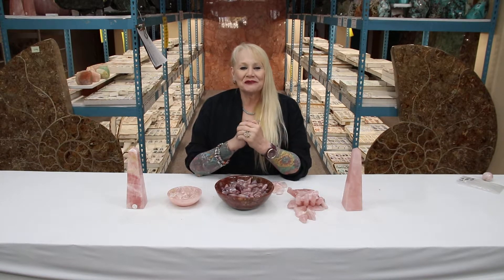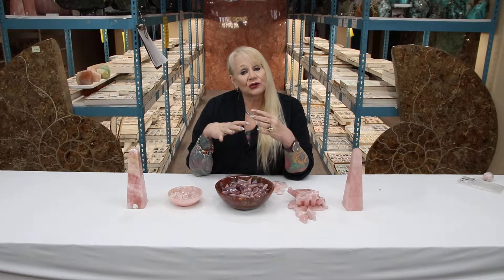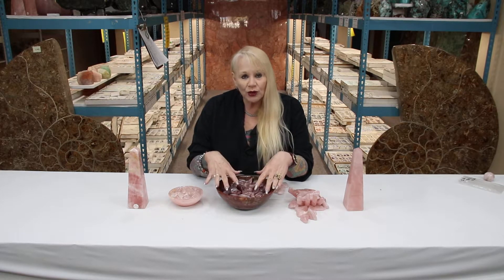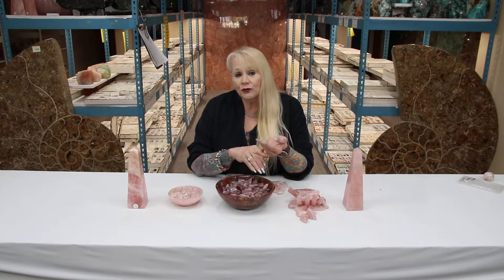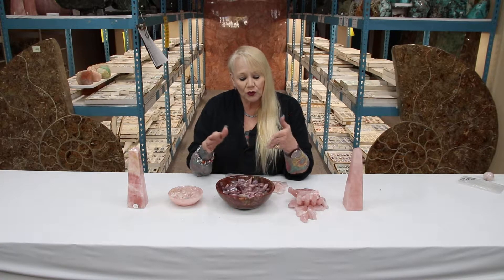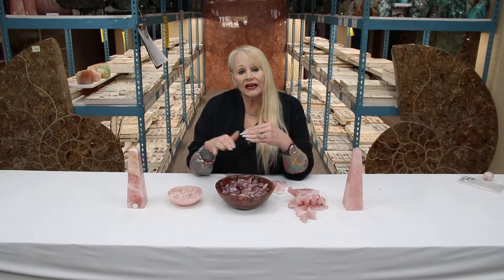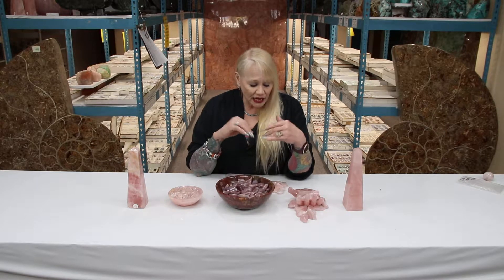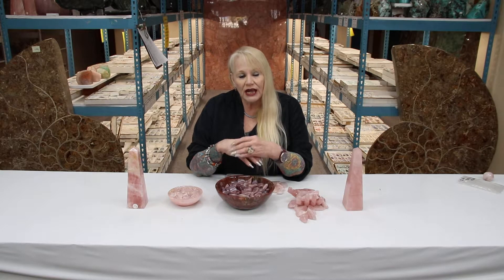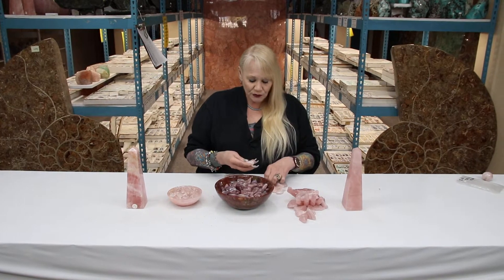Hi everybody, I'm Carolyn from Norcross Madagascar. Welcome to our Tumble Tuesday edition. Today we're going to show you some amazing tumble, but also give you a little insight. We've had a lot of questions about our rose quartz because we have several grades. I figured the tumbled pieces would be the best way to see them, since that's what most people are buying.